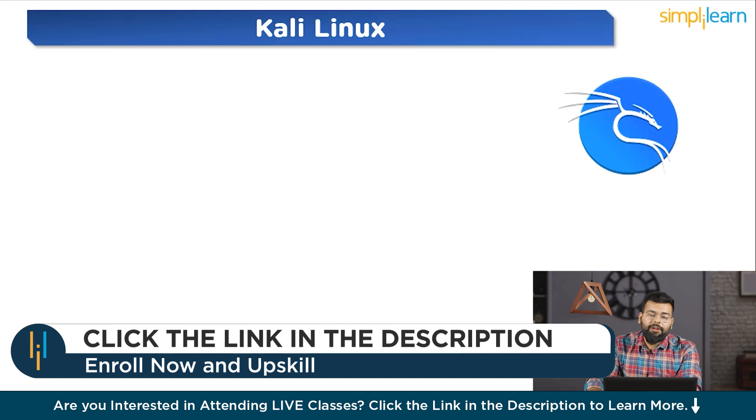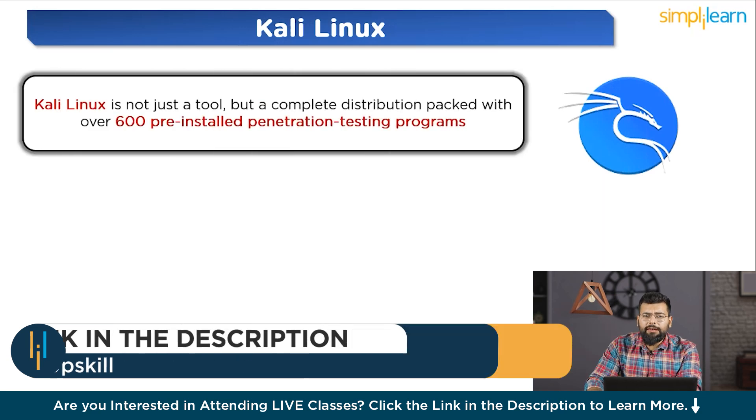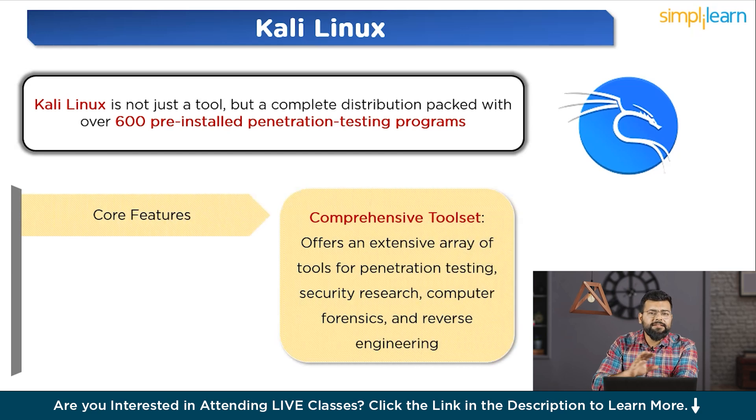Let's start with a brief introduction to Kali Linux. Kali Linux is a Debian-based Linux distribution designed for digital forensics and penetration testing. It was developed by Offensive Security and launched on March 13, 2013 as a rebuild of BackTrack Linux, fully adhering to Debian standards. Its core features include a comprehensive toolset offering an extensive array of tools for penetration testing, security research, computer forensics, and reverse engineering.